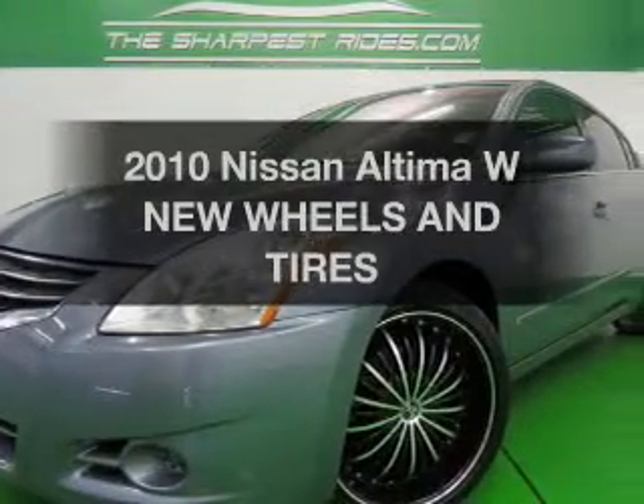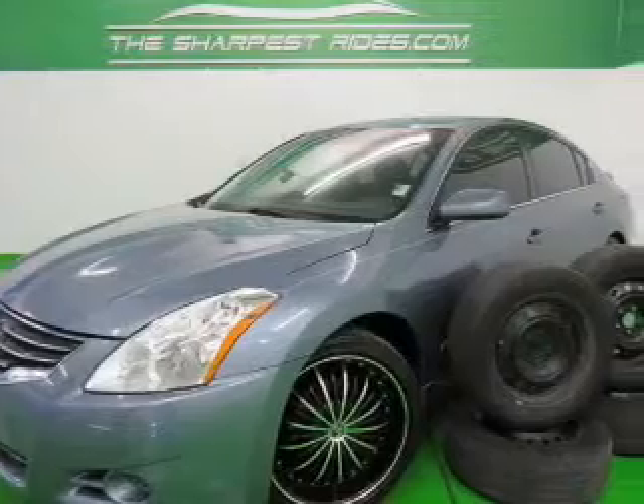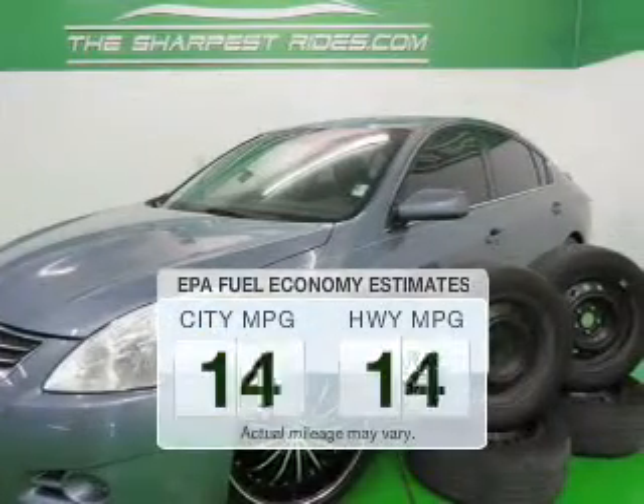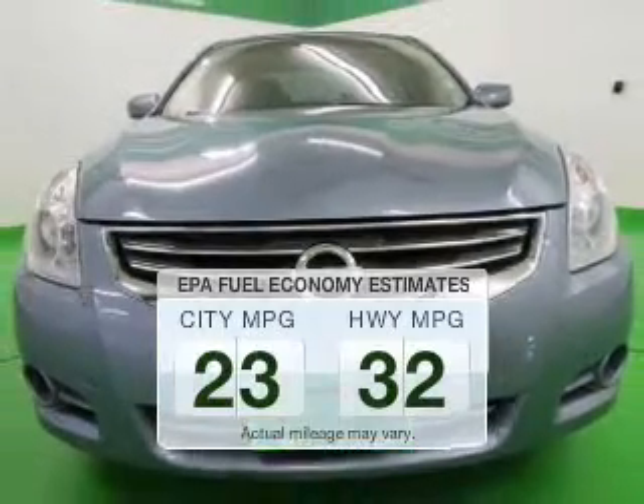Presenting the 2010 Nissan Altima. If you're looking for an automobile with great attributes, look no further. Save your money. Make less trips to the gas station to fill your gas tank when driving this fuel-efficient vehicle.